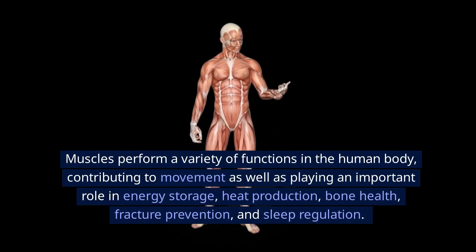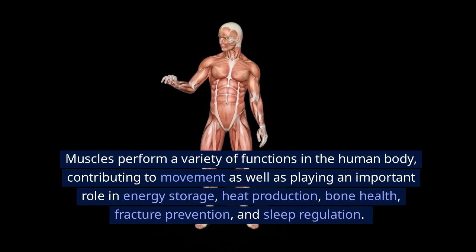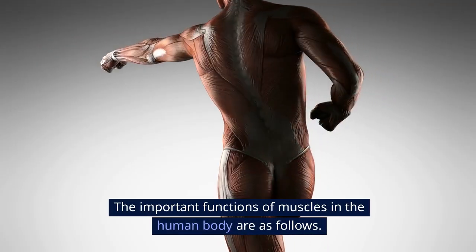Muscles perform a variety of functions in the human body, contributing to movement as well as playing an important role in energy storage, heat production, bone health, fracture prevention, and sleep regulation. The important functions of muscles in the human body are as follows.